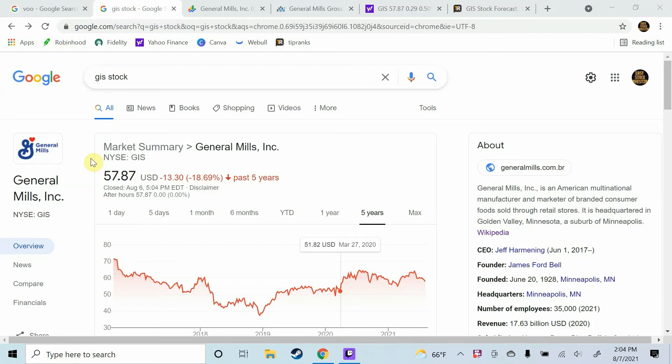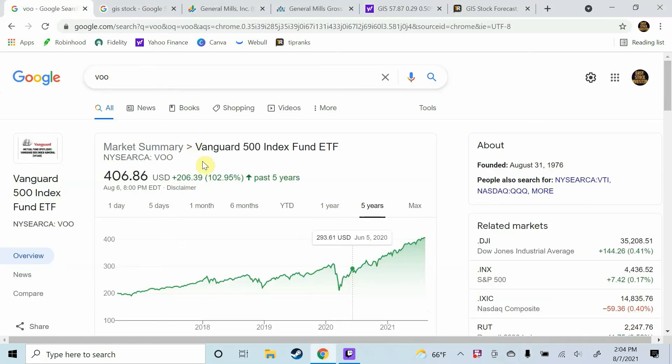General Mills currently has a dividend yield of 3.53%, which is a very healthy dividend and would be a great addition to any dividend investing portfolio. The analyst price target of $62 seems very realistic. That said, if you are looking for growth, do not invest in General Mills stock. Over the past 5 years, General Mills stock is down 18.69%. Over the same period, if you had invested in the Vanguard S&P 500, you would be up over 102%. It is not even close — you're going to invest in the Vanguard ETF 10 times out of 10 rather than General Mills if you are looking for growth.